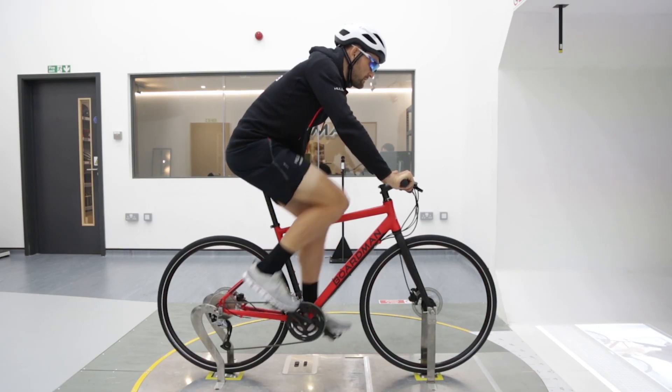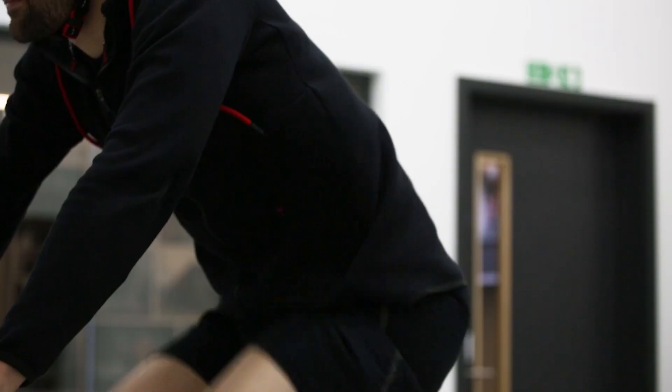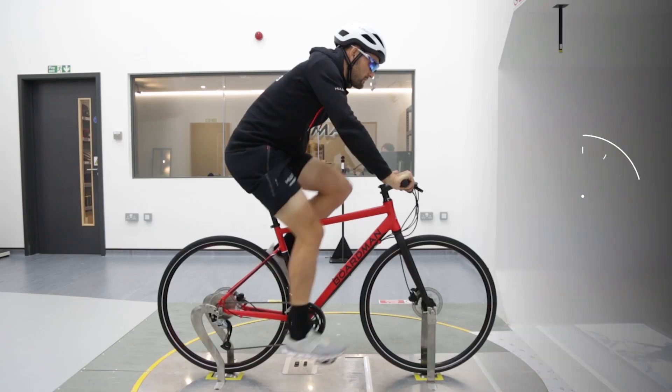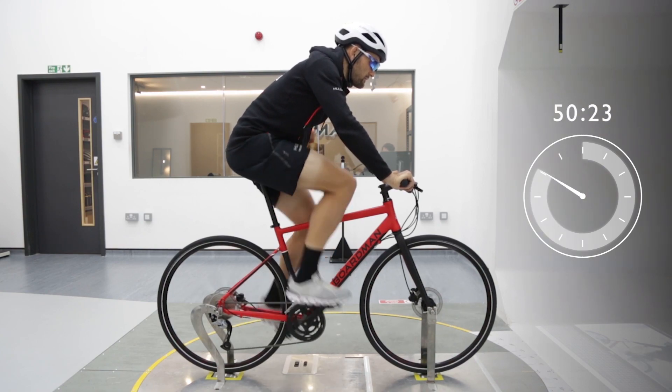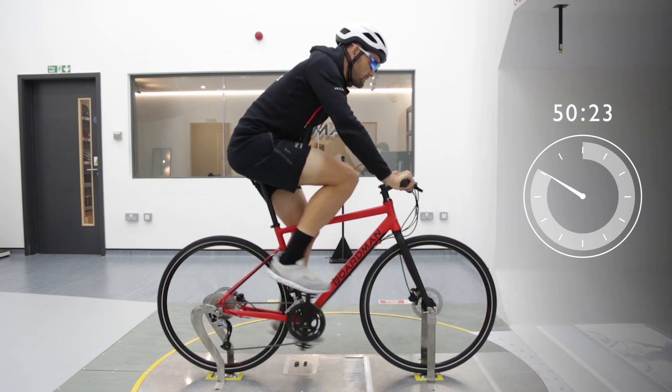This is our baseline: a bike familiar to any cyclist. In this position, our rider would complete a flat 40km time trial in about 50 minutes. But in real life, holding that kind of pace on a bike like this would be impossible. So let's make some changes.